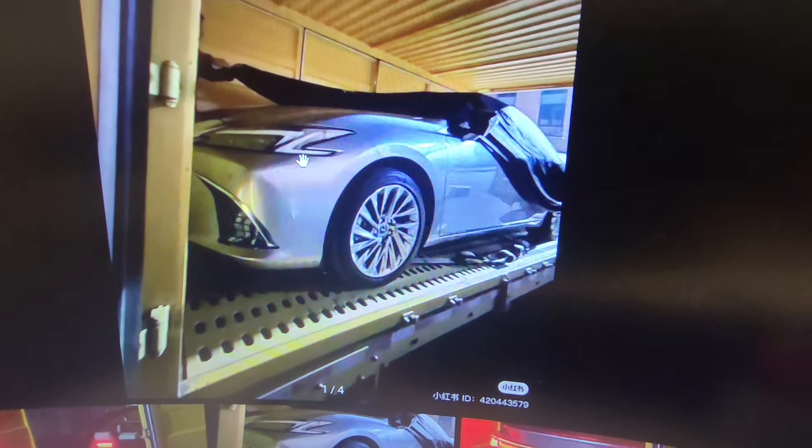This is the leaked footage and images of the 2026 ES350. As you can tell, the body is pretty much carryover, but most importantly, the headlamps have a lot more in common with the current IS. The grille has changed a little bit, and you can see the design and angles of the front bumper are a little different.